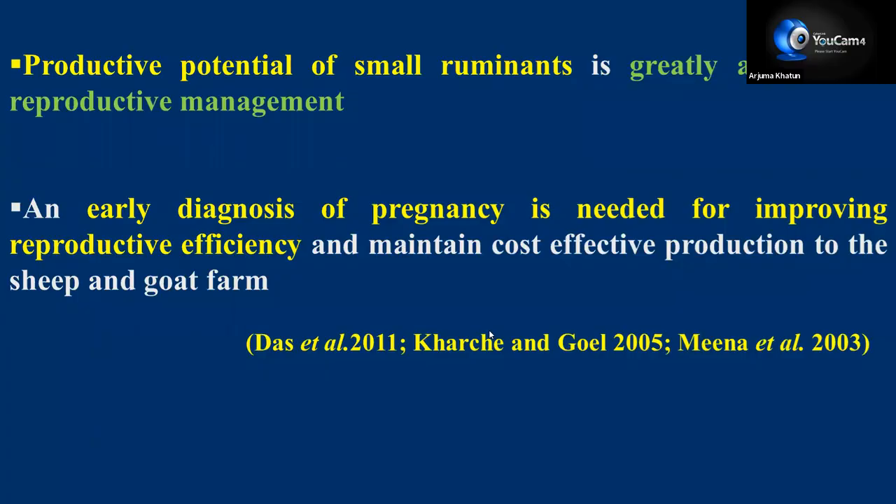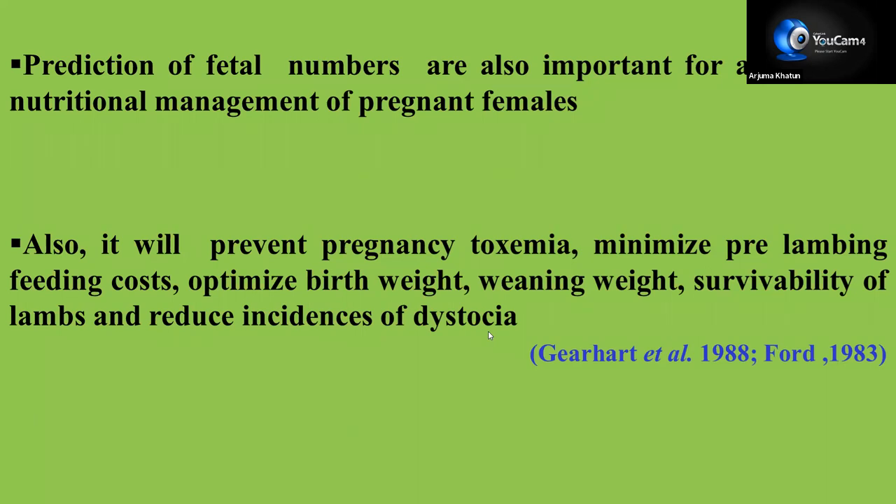Due to religious taboos, goat and sheep meat are very important and liked by most people, so it is the need of the hour to increase the population of small ruminants. The productive potential of a small ruminant is greatly affected by reproductive management. Early pregnancy diagnosis is needed for improving reproductive efficiency and to maintain cost-effective production in sheep and goat farms. It is also important to predict fetal numbers for appropriate nutritional management of pregnant females.